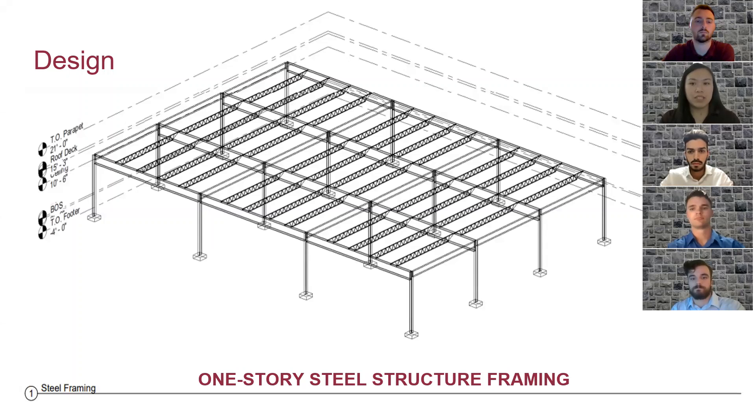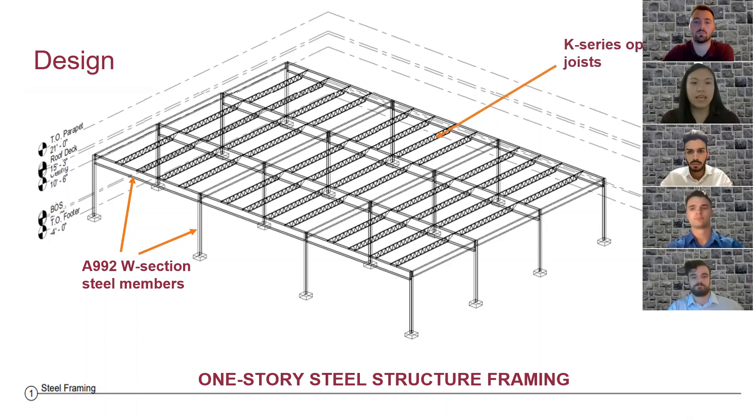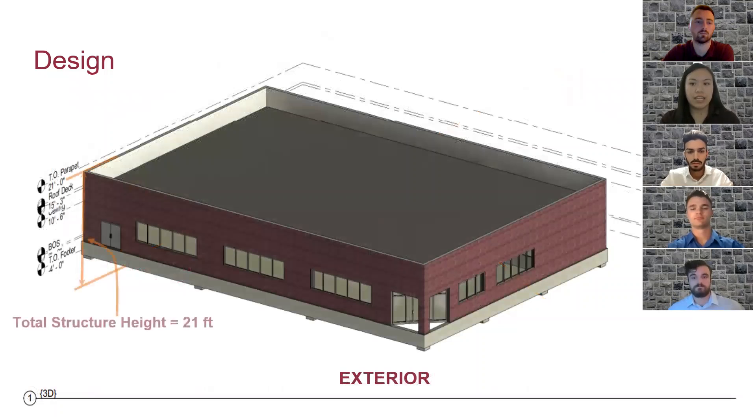Moving on to the design of the project, it's a one-story building with steel structure framing. The structure consists of A992W section steel members and K-series open web joists, all connected through a simple shear connection. The overall structure height up to the top of the parapet is 21 feet. Instead of roof shingles, the roof will be a flat accessible area to effectively store air handling equipment.